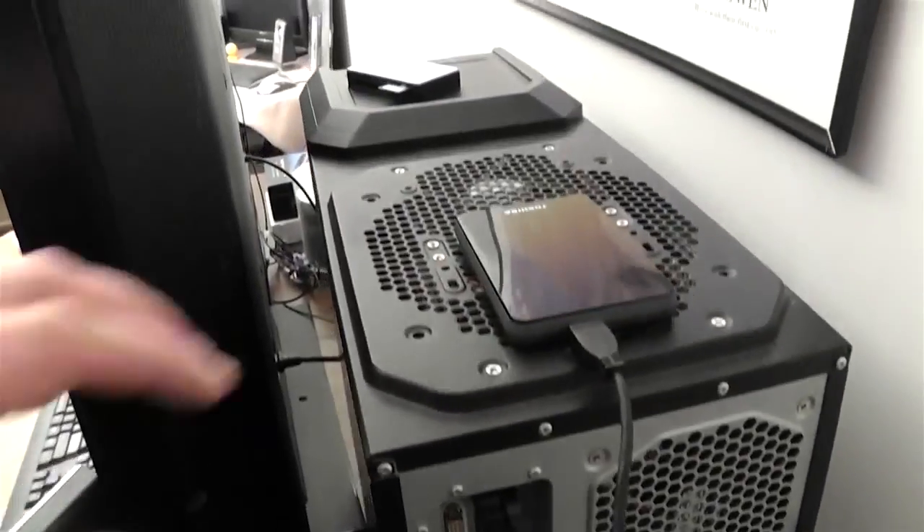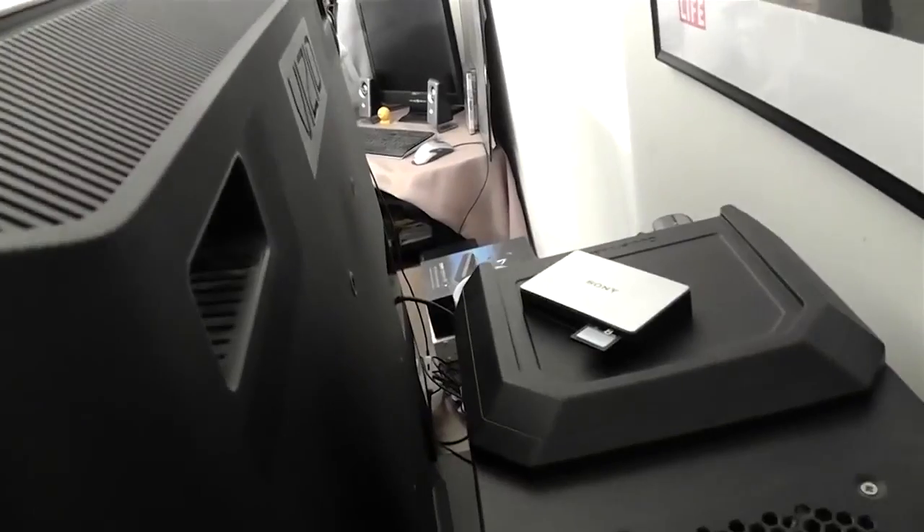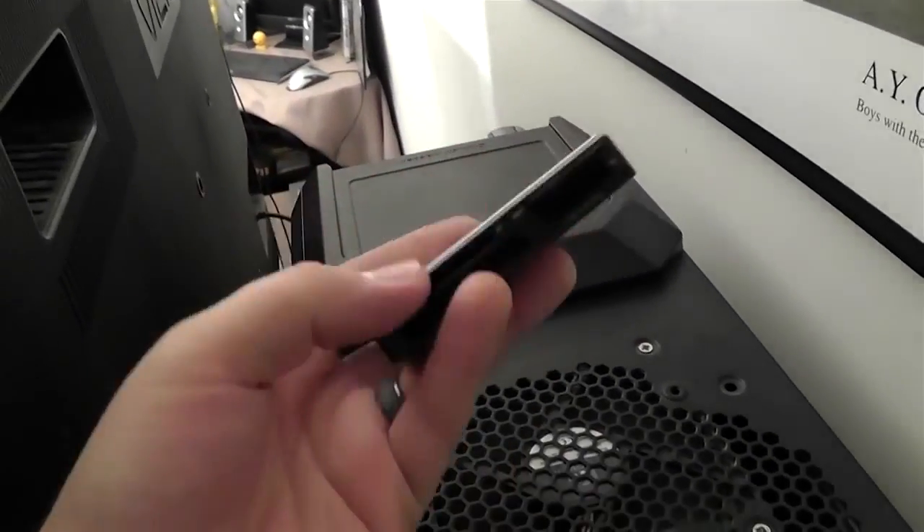It's the same PC as before. Here's a 1.5 terabyte external hard drive, and just a random multi-card reader.